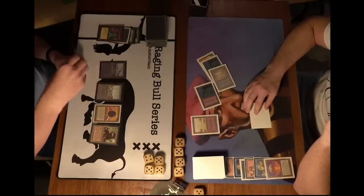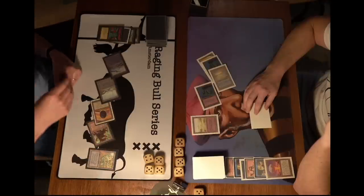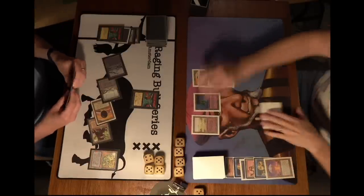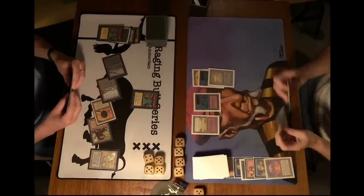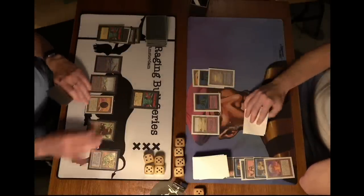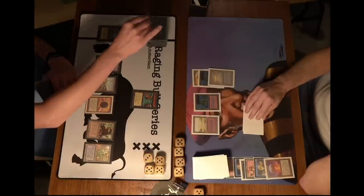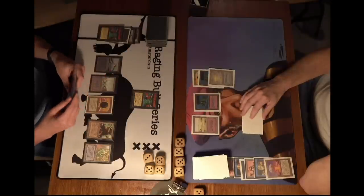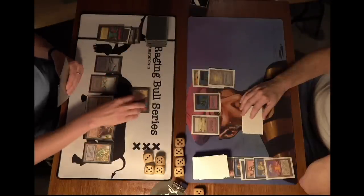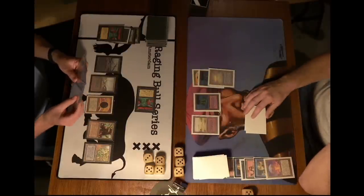Kuhn can still animate his Mishra's Factory and attack with it. There is a Maze of Ith — tapping four, and there's another Juzam! Wow, I'm already loving this first game. He has no answer for the Juzam now. He can start attacking — remember, Robert Jan is not playing Swords. He's playing Psy Blast which only deals four damage, and Bolt only deals three. So it's pretty tough for Robert Jan to actually get rid of the Juzam Djinn.